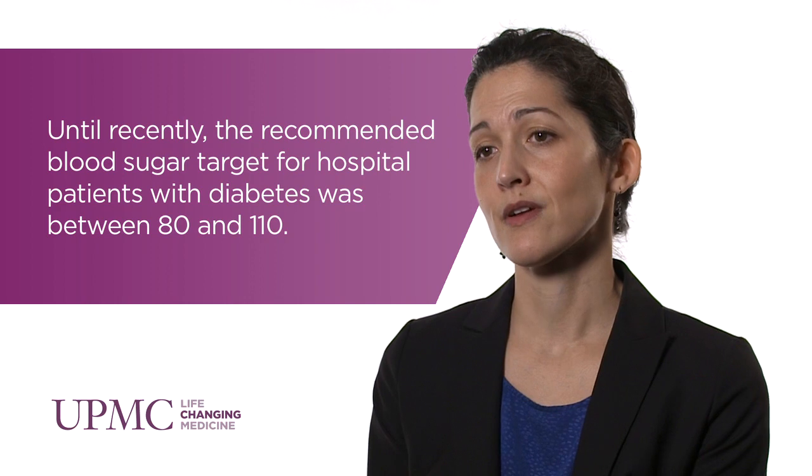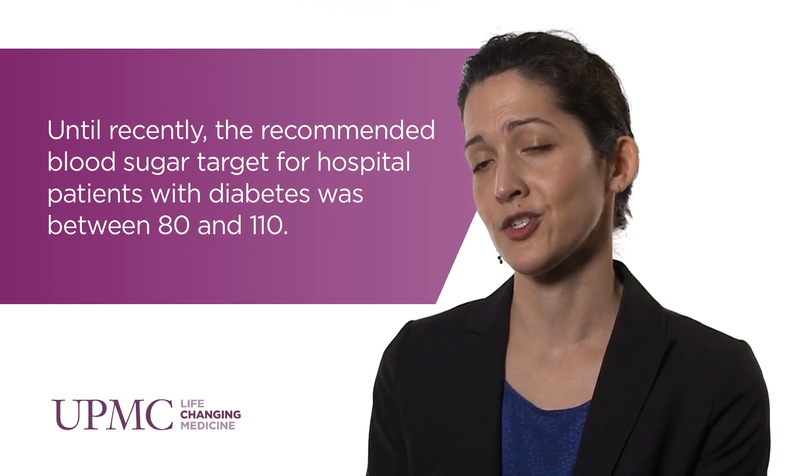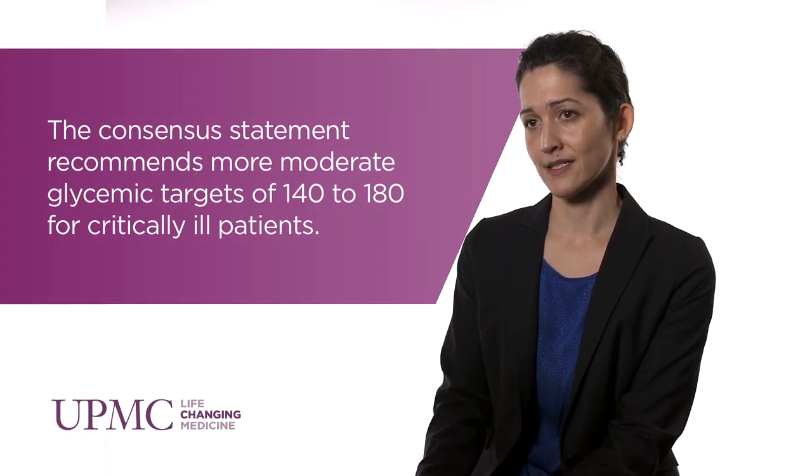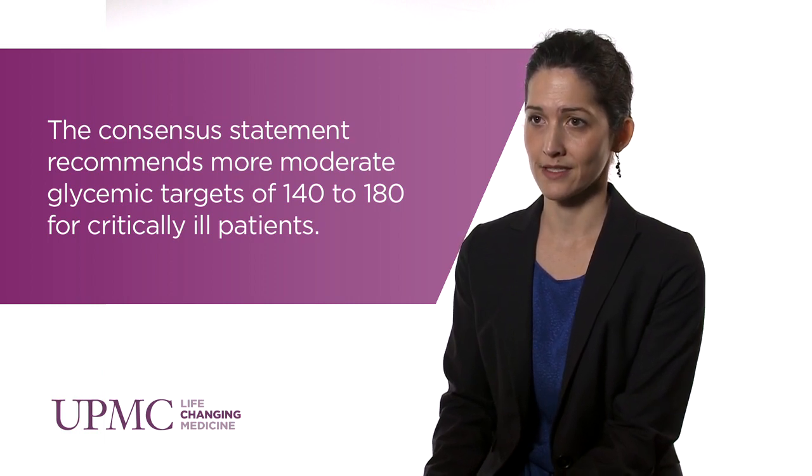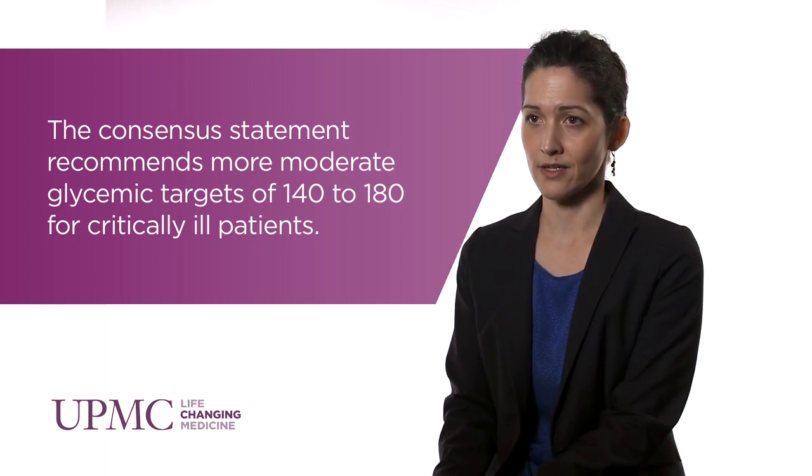More recent trials have shown inconsistent results with the suggestion of harm due to increased rates of hypoglycemia. The American Diabetes Association and the American Association of Clinical Endocrinologists published a consensus statement on inpatient glycemic management in 2009. This statement takes into consideration the recent evidence and recommends more moderate glycemic targets of 140 to 180 milligrams per deciliter for critically ill patients and approximately 100 to 180 milligrams per deciliter in patients outside of critical care units.